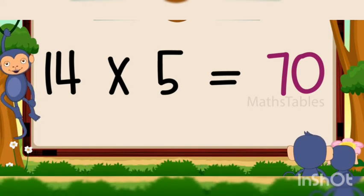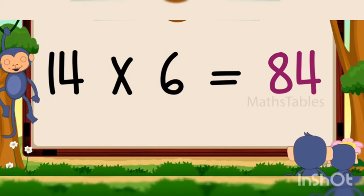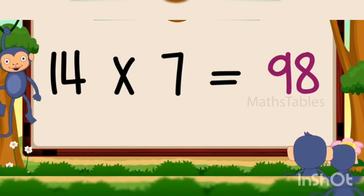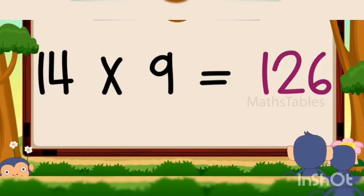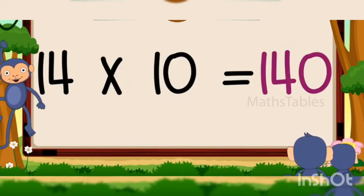14 fives are 70, 14 fives are 70, 14 sixes are 84, 14 sixes are 84, 14 sevens are 98, 14 sevens are 98, 14 eights are 112, 14 nines are 126, 14 tens are 140.